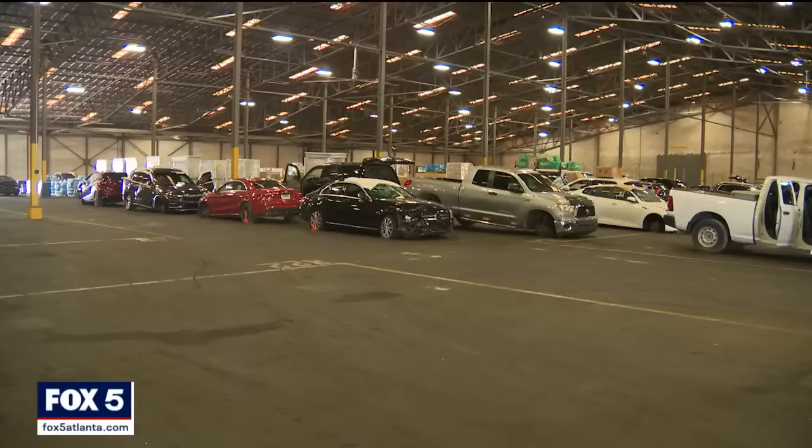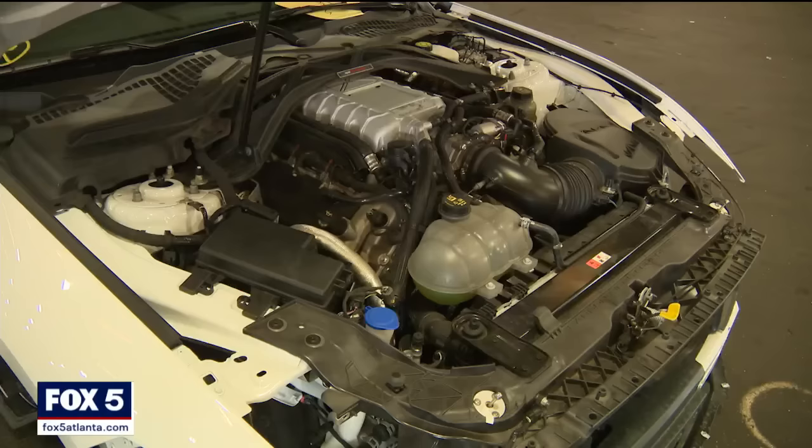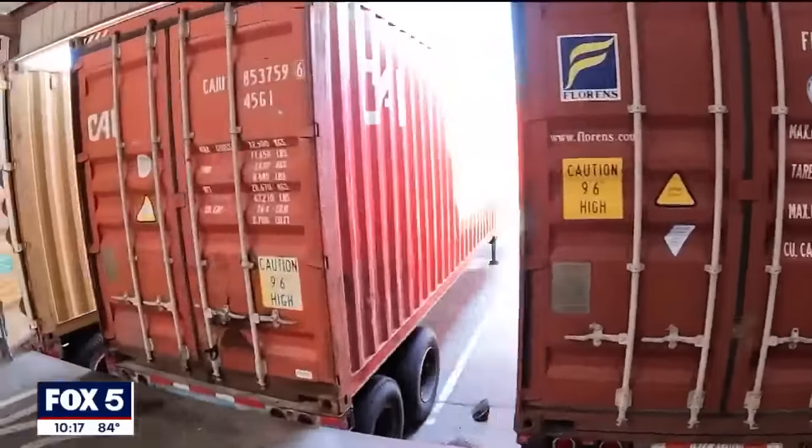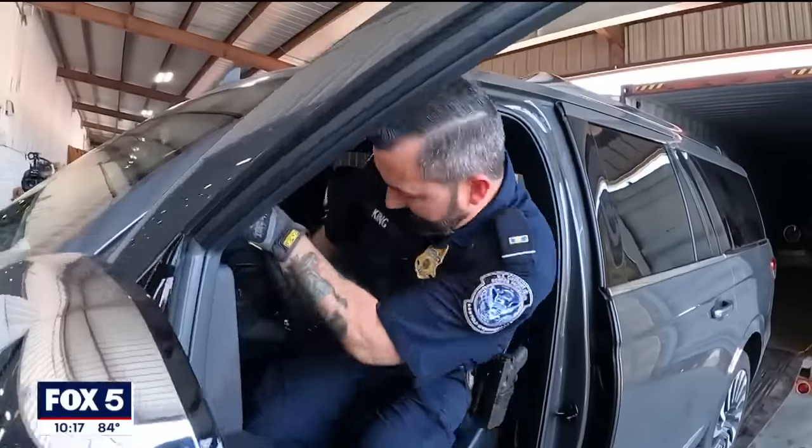Many stolen cars are headed to Western Africa. One investigator said: "I love my job. When I find something that's stolen, I get pumped up — I get jazzed about it. It makes me want to dig deeper and figure out who was shipping it, where it was going, and why."